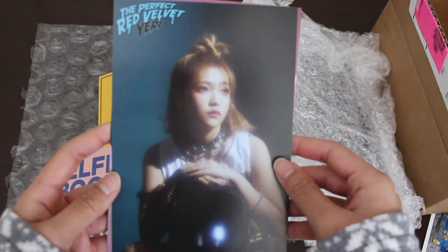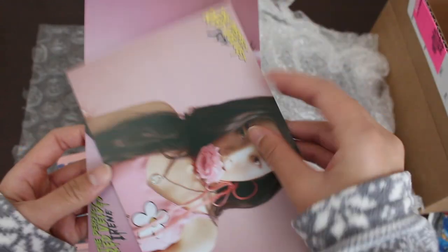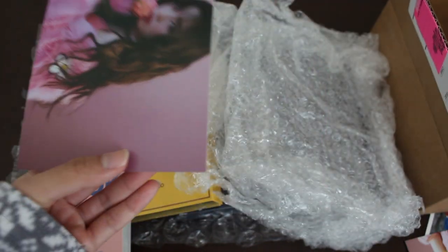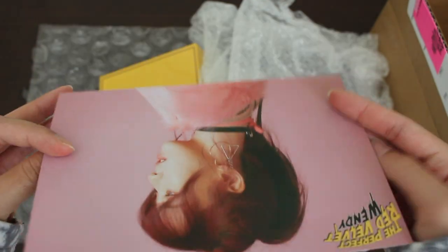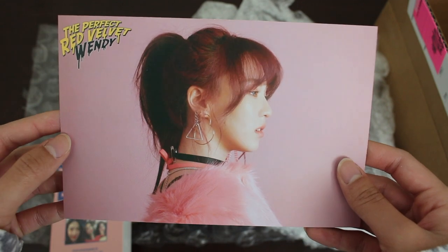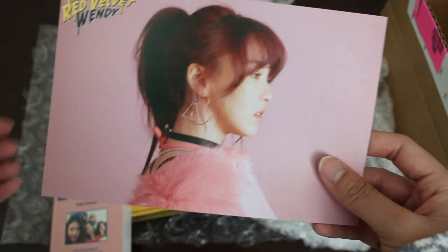Here I have Yeri from Red Velvet. Oh, there's a bag. Here's Joy, and then we have Irene. And oh, Wendy — not soggy, I thought the back would be soggy. Here we have Wendy. Such a nice thought, thank you so much Music Plaza.